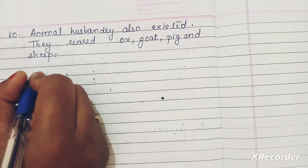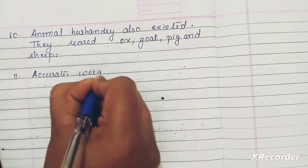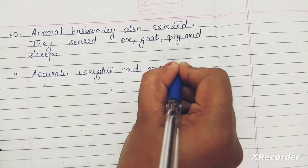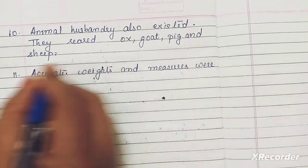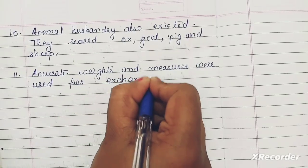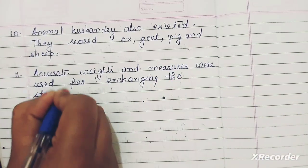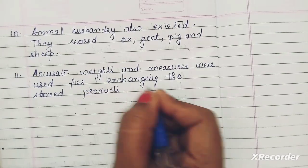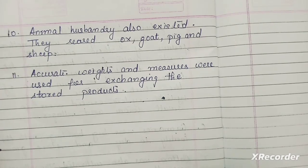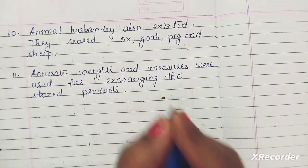Accurate weights were also available in those days. Weights and measures were used for exchanging stored products. In those days there was a barter system, meaning exchanging products against products — they did not use coins in those days.